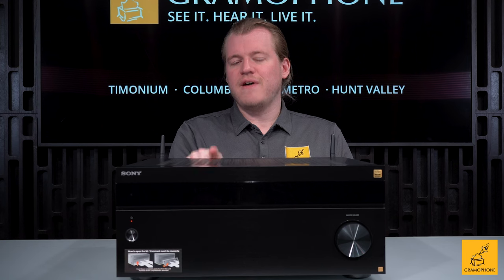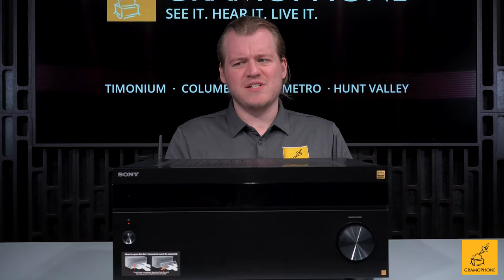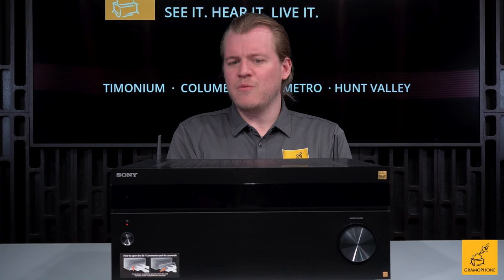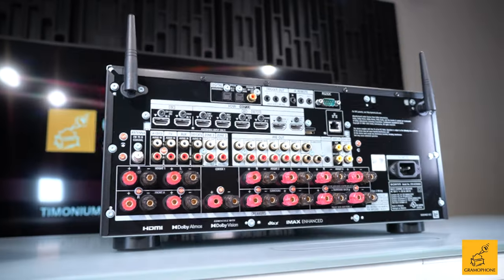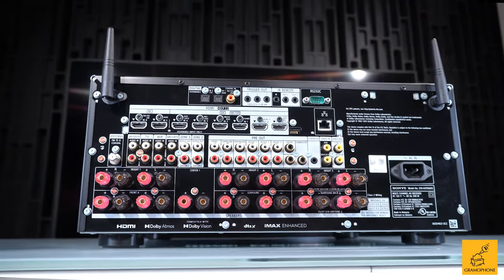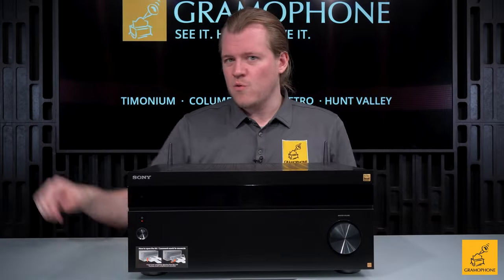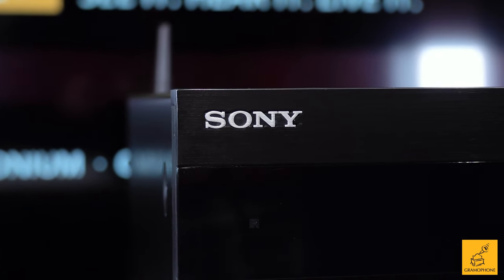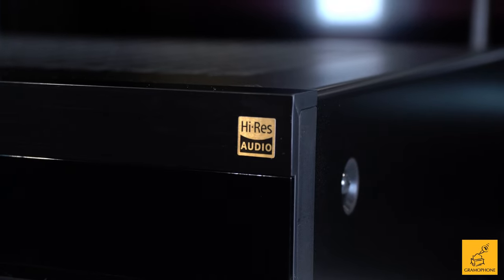Sony is putting their money where their mouth is with a five-year warranty — one of the best, if not the best, on a receiver right now. You can get all of this for under $3,300. The competing units with similar channel count and sound quality are all significantly more money, so Sony is really penetrating the market, which might make this a no-brainer.